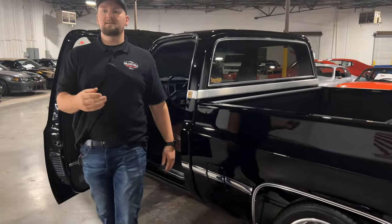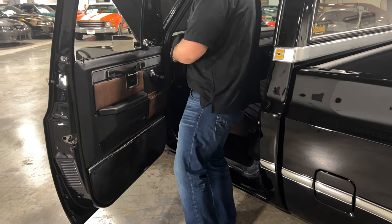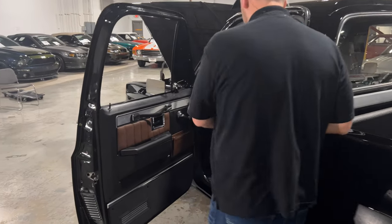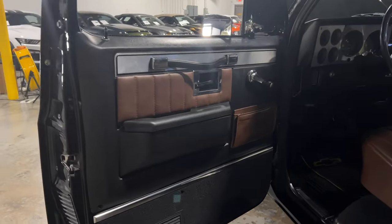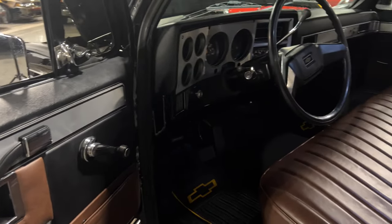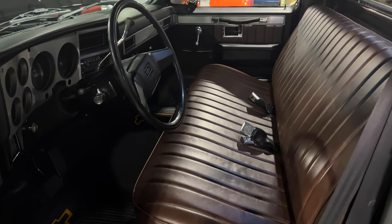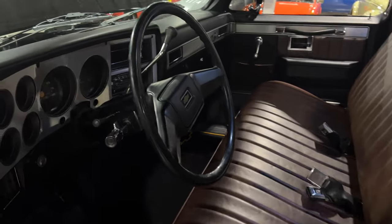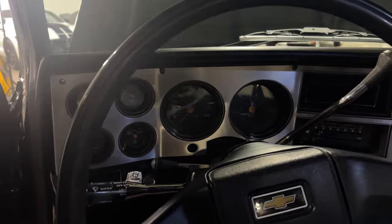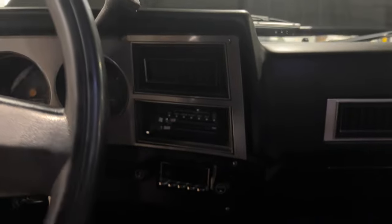Let's go ahead and take a look at the interior. That key chime still works — shows you how original the truck is. Inside, you've got brown leather on the seat and on the door panels. Door panels are in excellent condition — no cracking or any wear or tear. The dash is in excellent condition and even the trim around the gauges looks to be in really really good condition. The steering wheel is super nice — this truck literally looks like it rolled off the showroom floor.